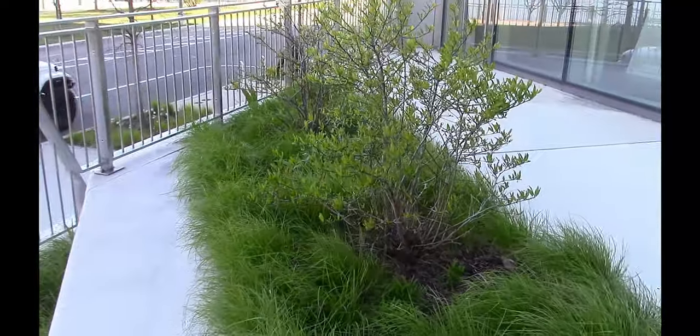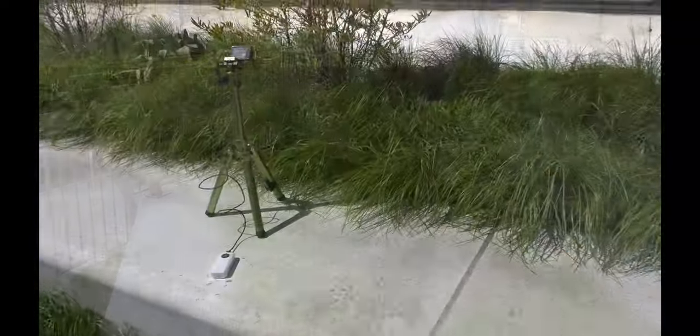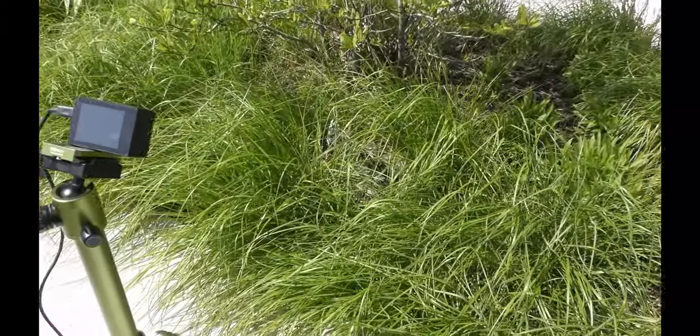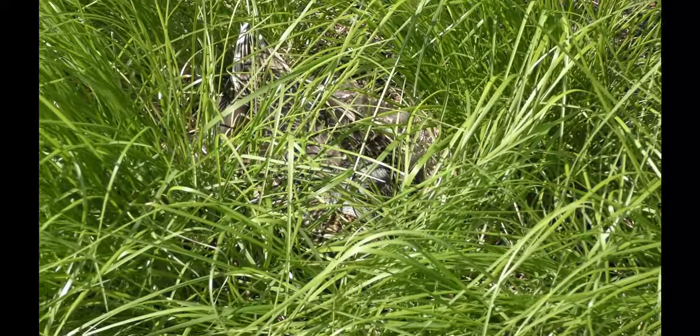I touched nothing and backed away. I waited for the mama duck to settle back in the nest and then I put a camera to start recording. Let's observe her.